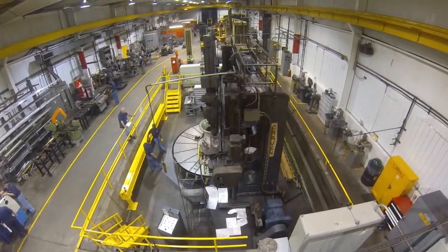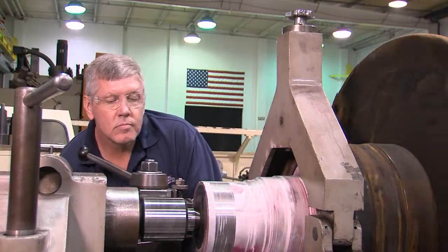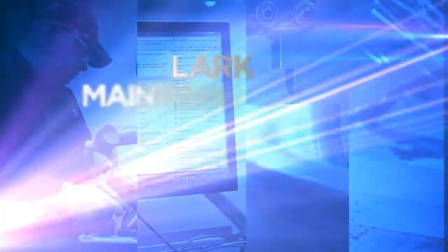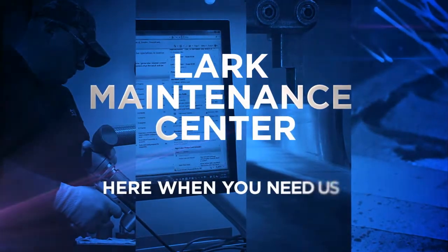With comprehensive capabilities, quality machining equipment, and experienced staff, the Lark Maintenance Center is Duke Energy's provider of choice. Lark Maintenance Center — here when you need us.